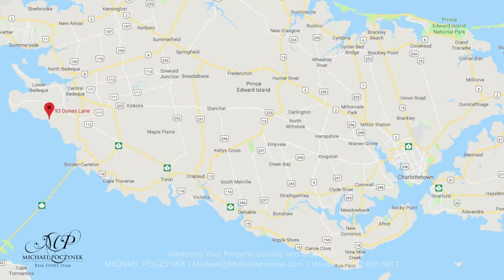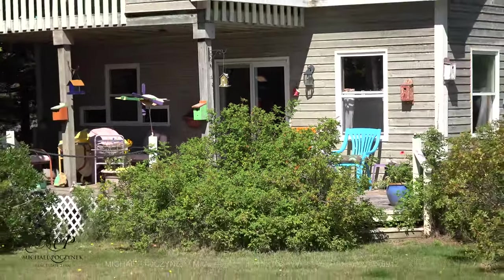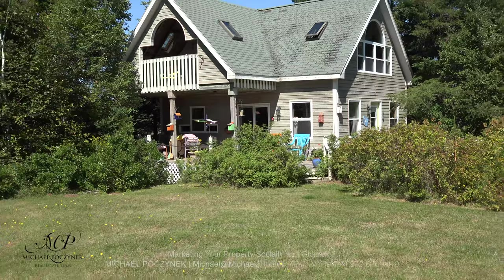Today we're looking at a brand new listing — a bargain-priced cottage here at 93 Dunes Lane, Shelton, right next to the Provincial Park. The beach is that good. So without delay, let's go take a look.